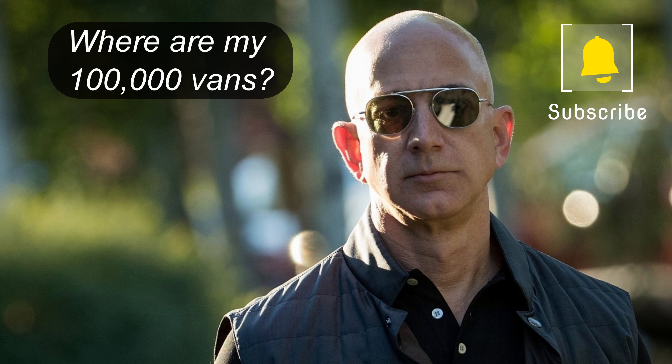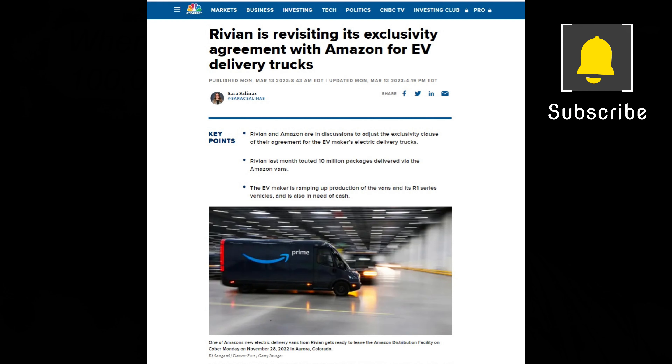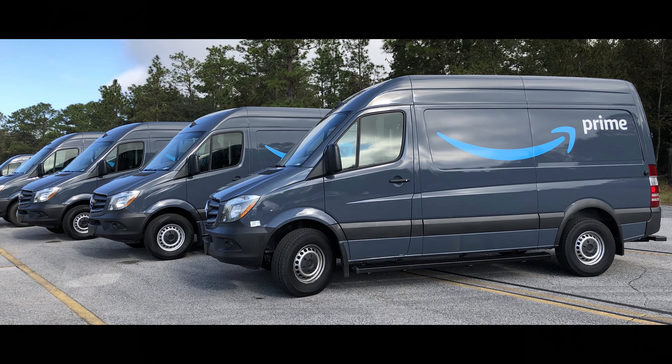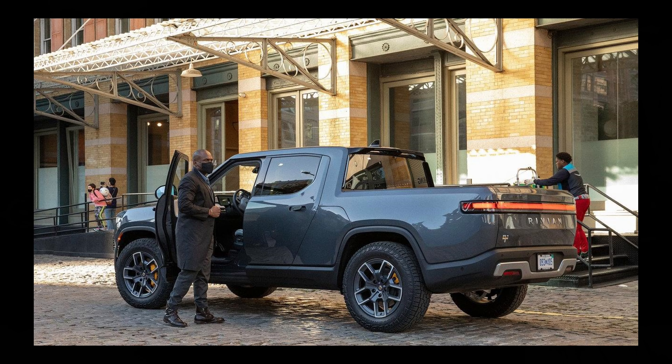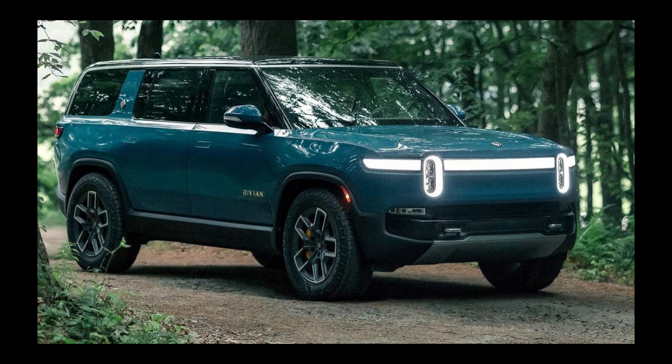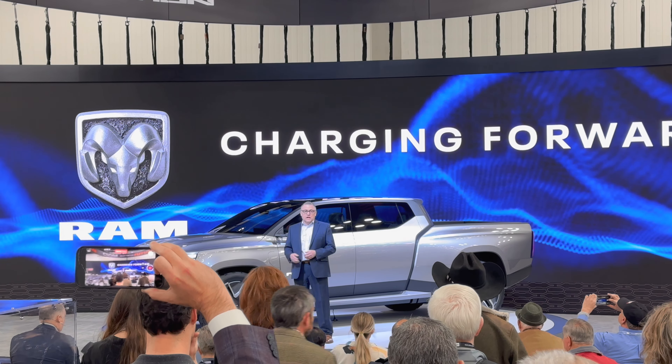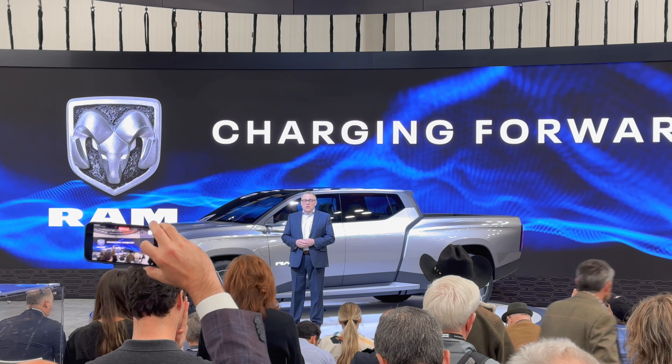Rivian was not at the Work Truck Show because right now they have one customer — Amazon — and Amazon isn't happy about the slow pace of getting their vans. Word leaked that Amazon would be reducing their total order of vans and looking to buy from other manufacturers. That may not be totally bad news for Rivian, as it would allow them to make more R1T and R1S trucks for retail customers.